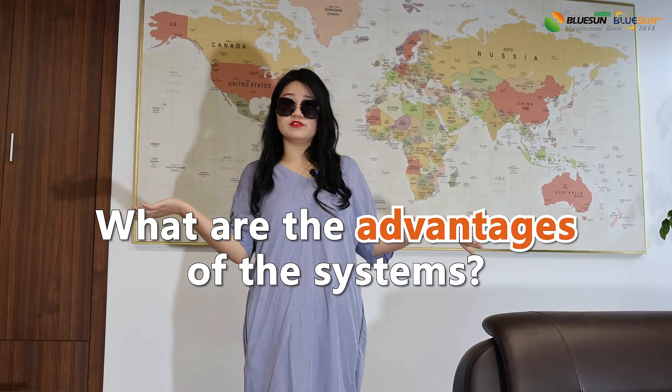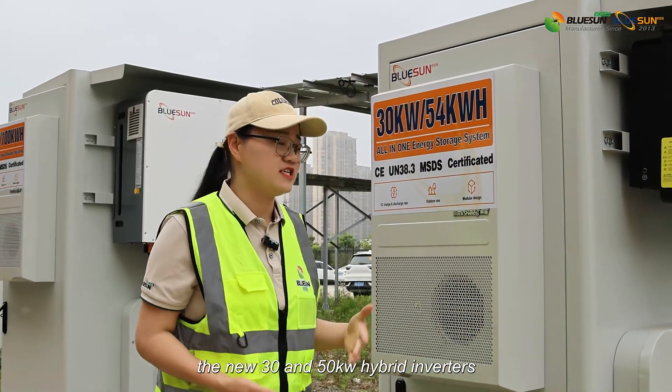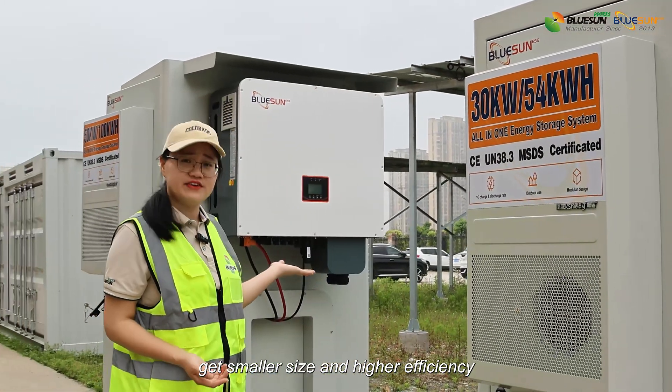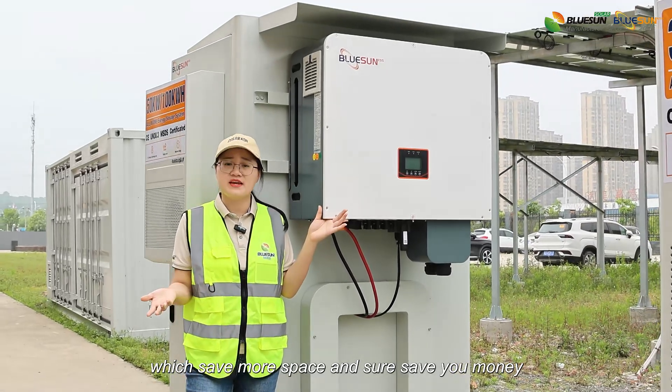Compared with traditional inverters, the new 30 and 50 kW hybrid inverters offer smaller size and higher efficiency, which saves more space and, of course, saves your money.